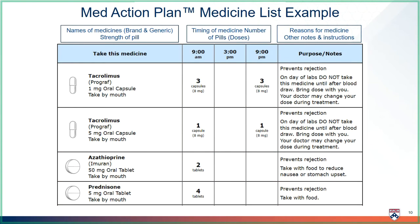Tacrolimus is on this list twice because there are two different versions or strengths of tacrolimus. The first line is tacrolimus one milligram capsule, and the second line is tacrolimus five milligram capsules. The patient's total tacrolimus dose is eight milligrams at 9 a.m. and eight milligrams at 9 p.m. — three of the one milligram capsules plus one of the five milligram capsules.